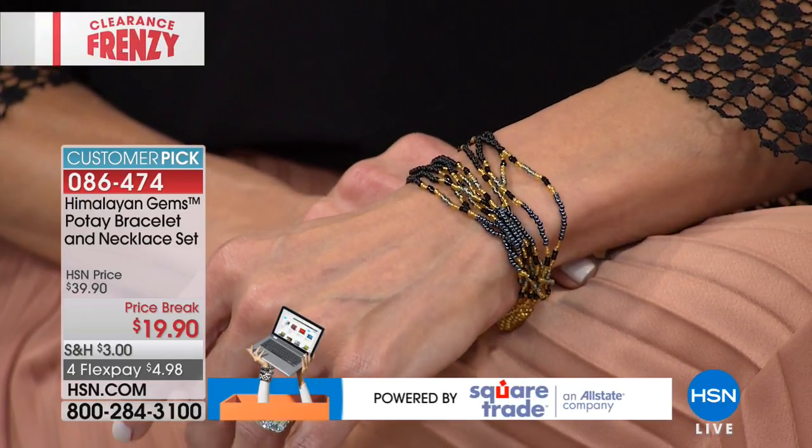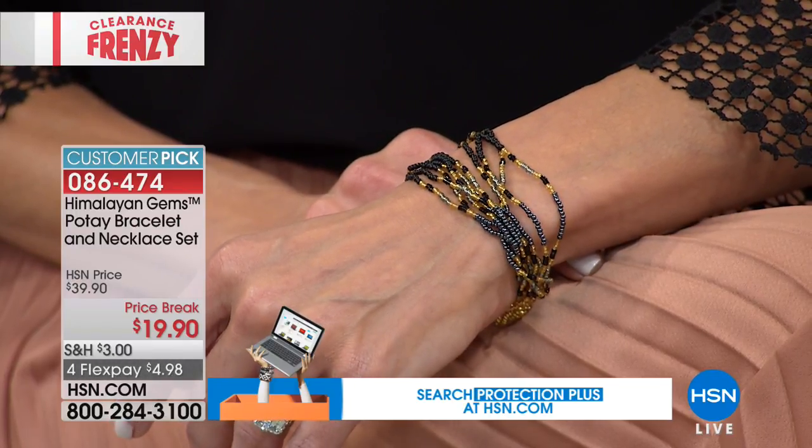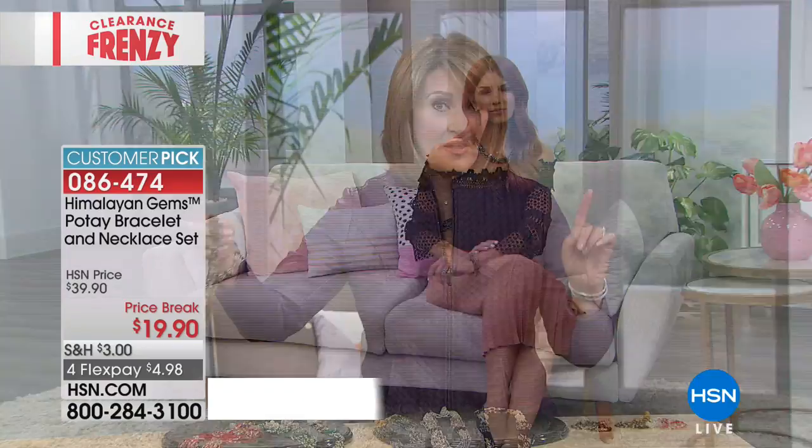Allison's going to update me on what's left in terms of the colors, because the colors are probably going to start to get limited. Pick your favorite. We just lost the brown — you can't miss with any of these, by the way.